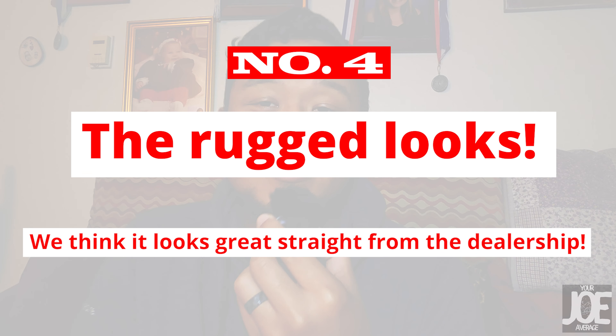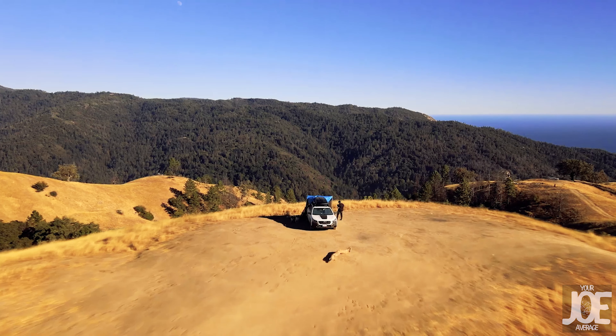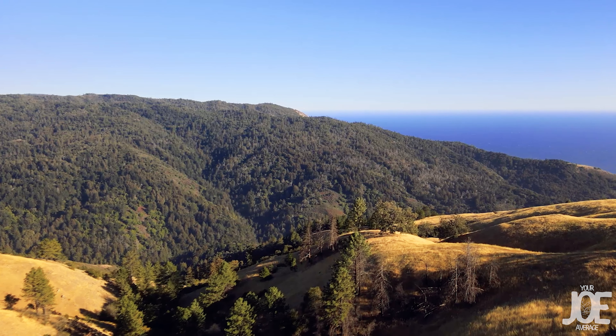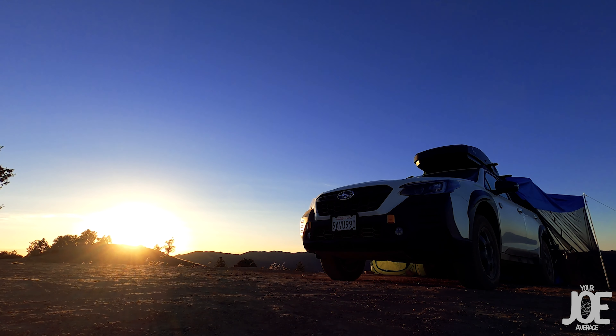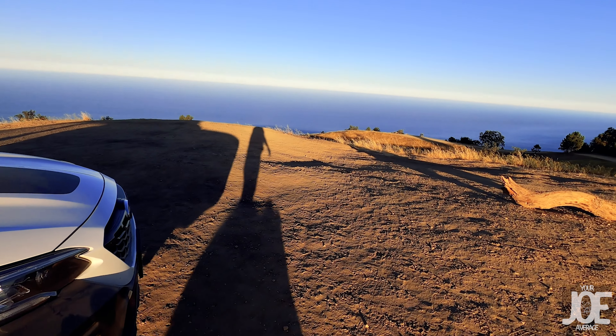Number four would be its looks. We know looks are subjective, but to us, we absolutely love the way this car looks. It looks rugged on the outside and on the inside — just adventure ready if you're an outdoors person. The interior is all gold stitched. It's got the Wilderness badging all over the car — on the outside, in the back, on the dash, and on the door panel. It looks a little bit more aggressive than a stock Outback, and right out of the box, it looks rugged and ready for adventure.